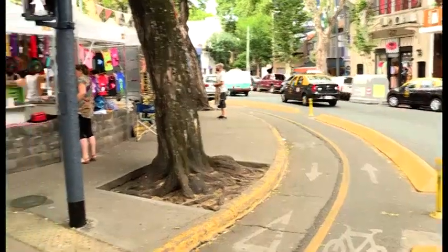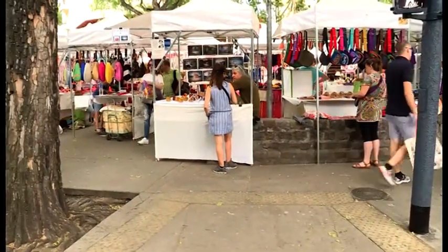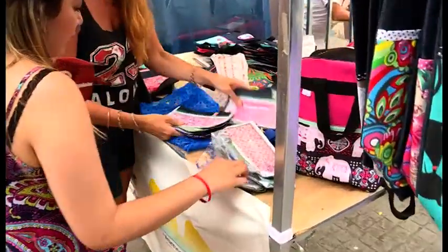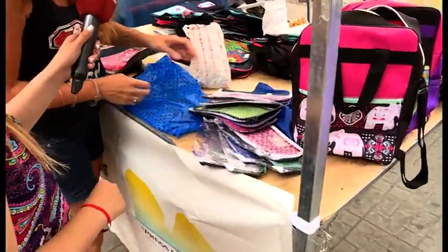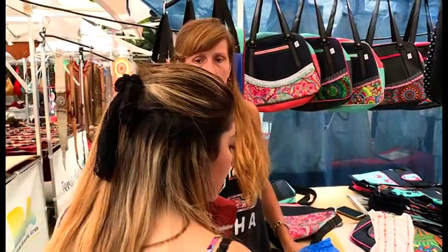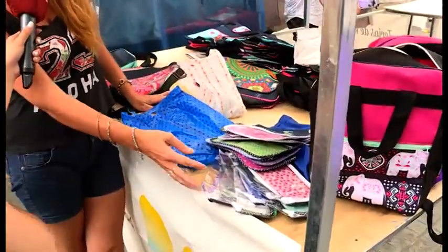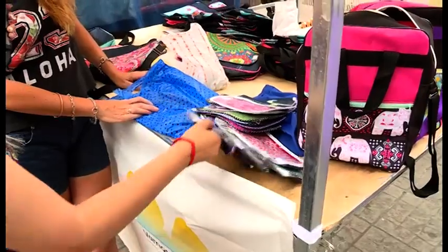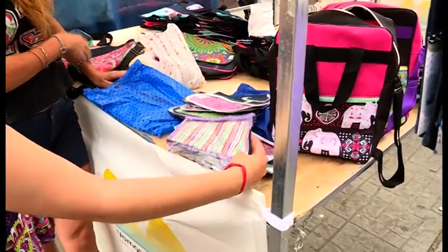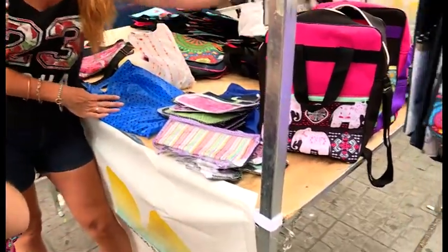Acá hay artesanías y manualidades, así que los invitamos a todos, vamos a estar la semana que viene desde el miércoles al domingo con todas las ventas navideñas. Y aparte todos tenemos productos accesibles. ¿Cuánto sale este? Estos están 80 pesos o 100 con un monedero, después tenés de 150, bolsas de 150, 300, mochilas en 490 pesos.